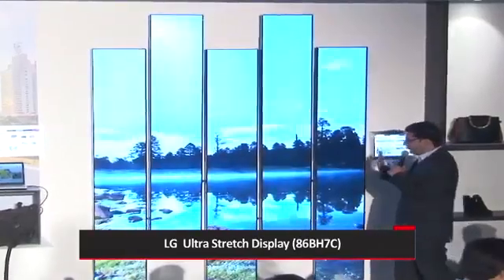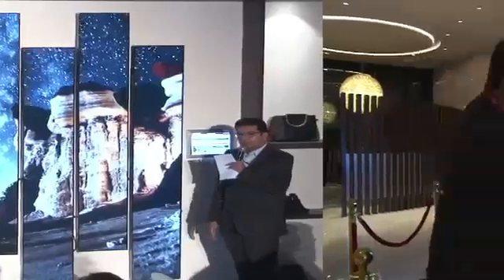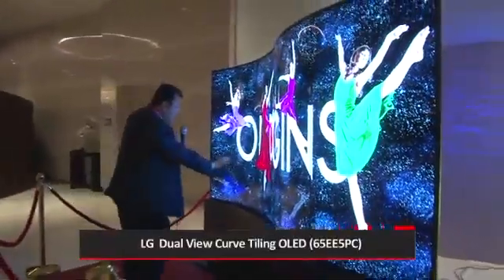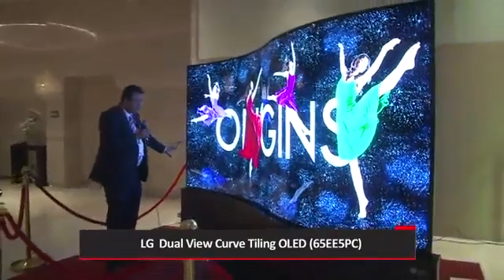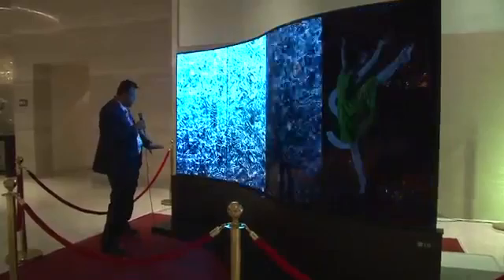We have created a unique video wall by combining 5 displays in vertical mode. This is a curved tile design, so it has no external media player, no cabling work — nothing you can see from here.